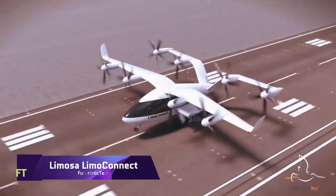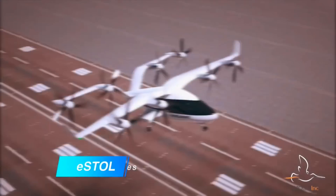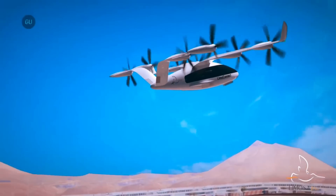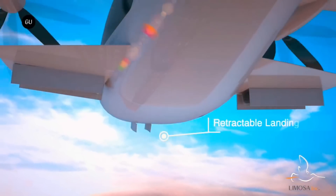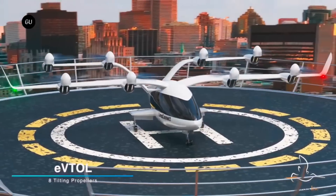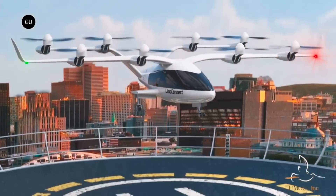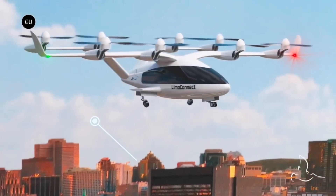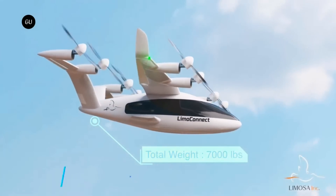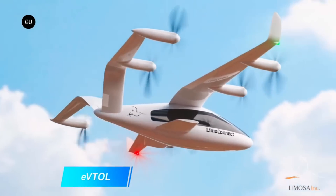An innovative, efficient, and very versatile eVTOL aircraft, the LIMOCONNECT V2 is built by LIMOSA. Ideal for a variety of uses including air taxis and air ambulances, it features a roomy cabin accommodating a pilot and 7 passengers. With its 4 fixed lift rotors and 4 tilting 5-bladed rotors, the V2 model's propulsion system is optimized for both cruise and hover phases, with substantial design enhancements over its predecessor.